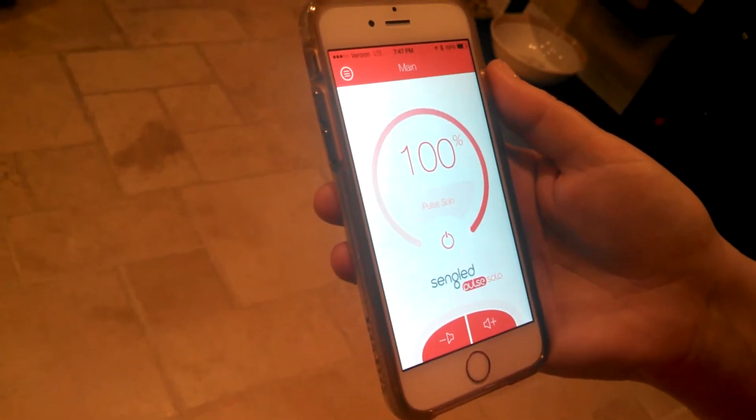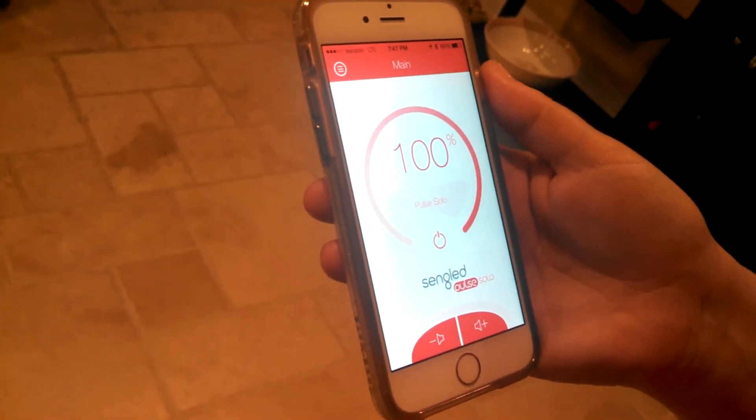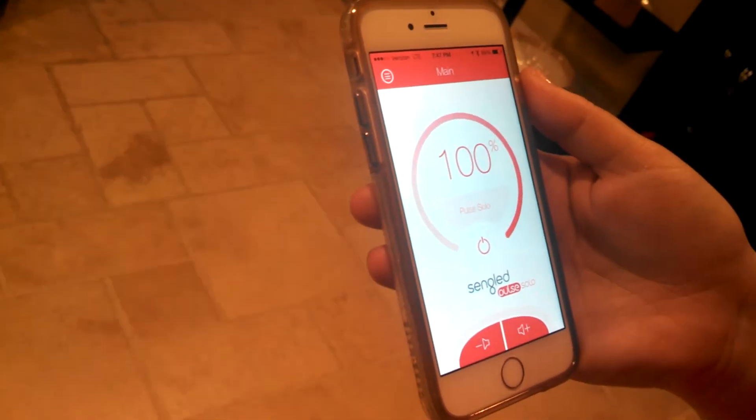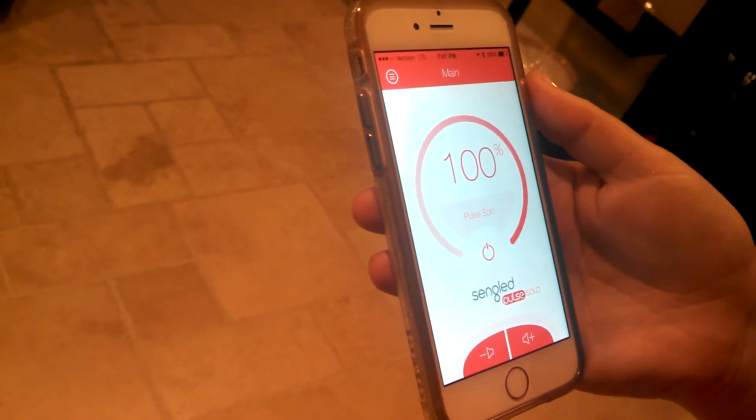I'm really excited — I just bought one of the things that I was most impressed with at the CES show. I got the Sengled Pulse Solo light bulb, and this LED bulb actually doubles as a Bluetooth speaker.